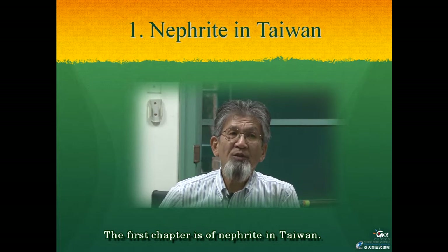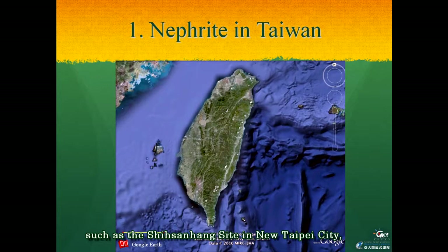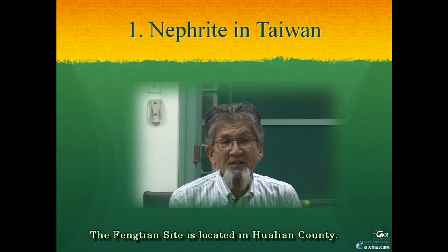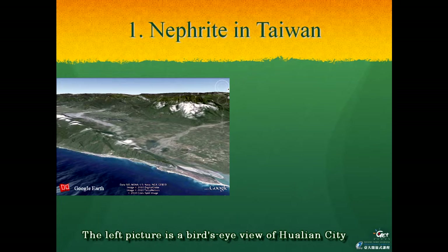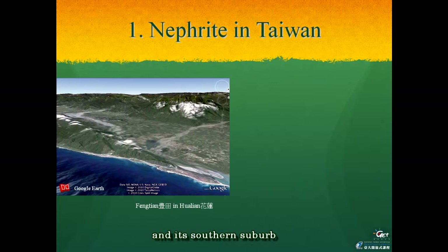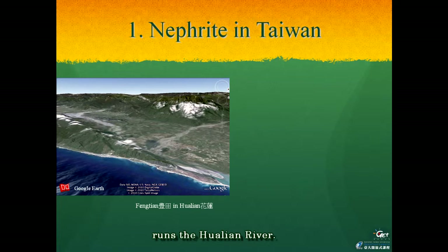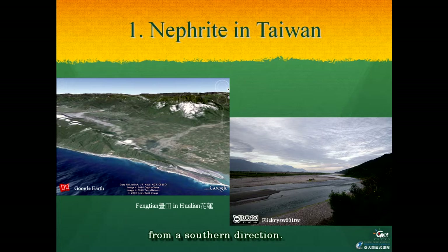The first chapter is about nephrite in Taiwan. I will show you several prehistoric sites related to this topic, such as the Shisanhang site in New Taipei City, the Fengbin site in Hualien, the Peinan site in Taitung, and Lanyu Island. The Fengbin site is located in Hualien County. The left picture shows a bird's-eye view of Hualien City and its southern suburb seen from the northeast direction, in the northern part of Hualien Valley runs the Hualien River.